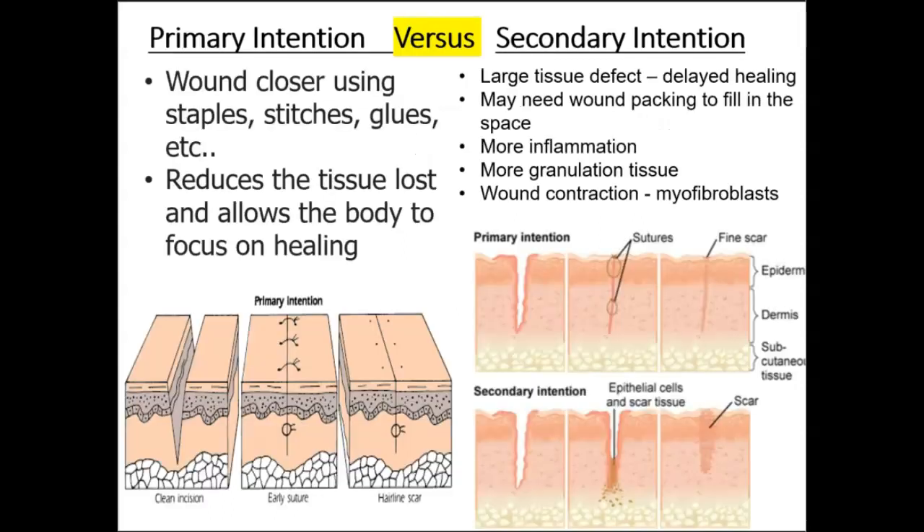Healing by first or primary intention refers to the healing of a wound in which the edges are closely re-approximated or brought together with sutures, staples, glue, etc. This is the type of wound healing where union or restoration occurs directly and has the minimum granulation tissue and minimum scar formation. This is when you see the skin come together nicely and perfectly and it heals with minimal to no scarring.